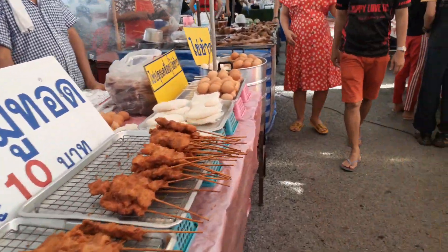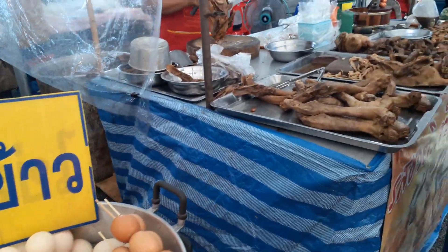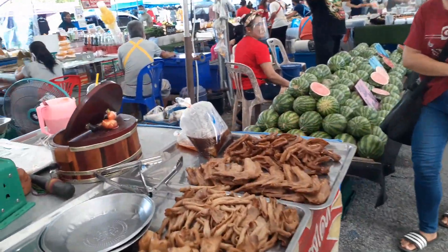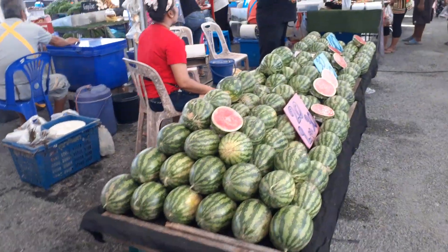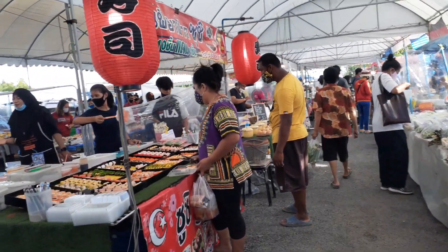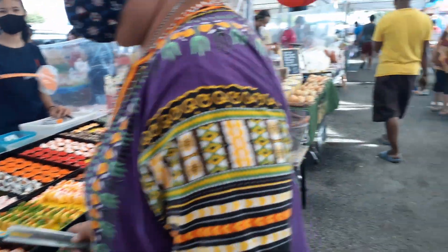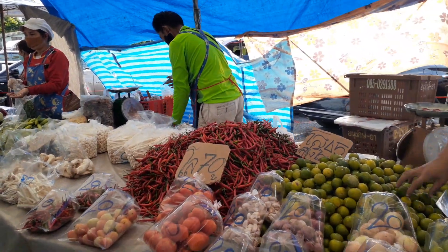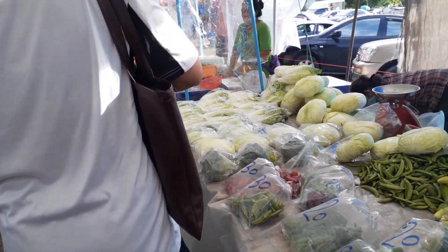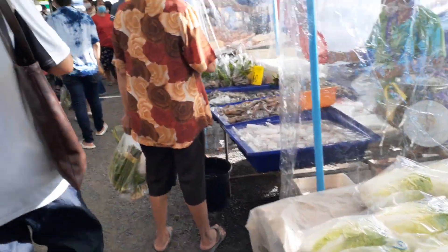They actually sell makahiya here. Eggs on skewers. Chicken. Fruits, more fruits. That is a beo — more sushi. Good sushi. More lemons.